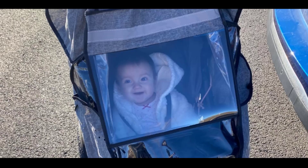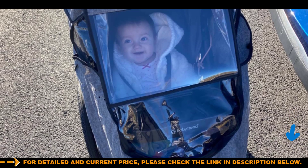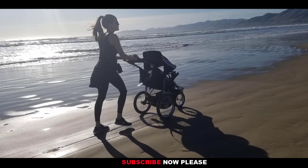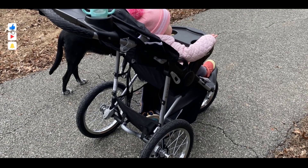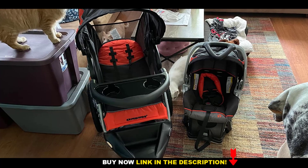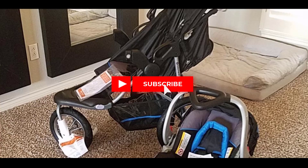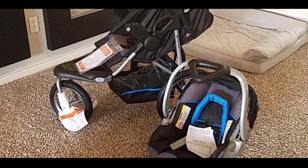Lightweight yet sturdy, the stroller's steel frame offers durability without the bulk, making it easy to transport and store. The jogger folds easily, saving space when not in use. Comfort is also a priority, as the stroller includes a multi-position reclining seat allowing your child to relax during rides. A five-point safety harness ensures your baby is secure at all times, while the soft padded seat provides additional comfort. Durable, easy to use, and packed with safety features, it's the perfect choice for families on the go.